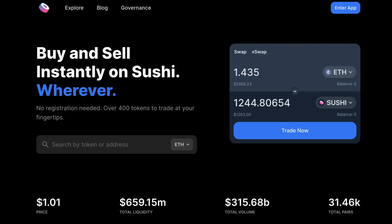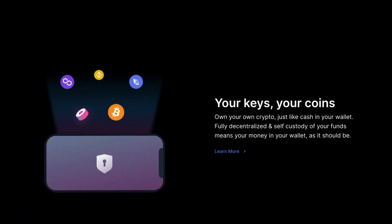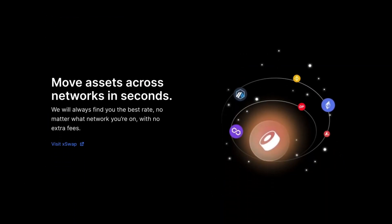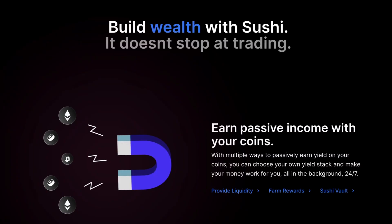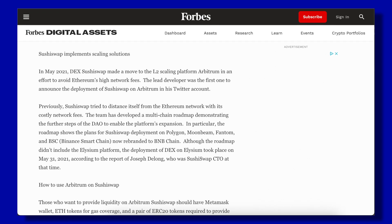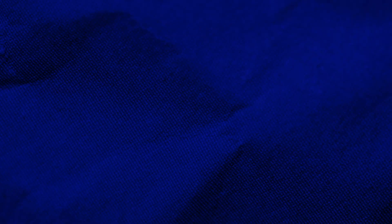Coming in for the fourth spot, we have Sushi. A fellow multi-chain AMM and Uniswap fork, Sushi is fourth in the Arbitrum ecosystem. Sushi has long pursued a more aggressive expansion across chains compared to Uniswap, and has operations on almost 20 chains with more than $600 million in TVL. Although Sushi launched on Arbitrum three months before Uniswap in May of 2021, they eventually lost their first-mover edge to their close rival.